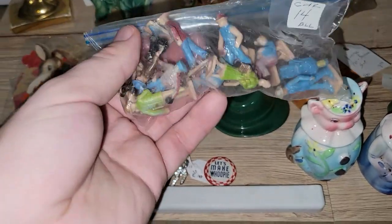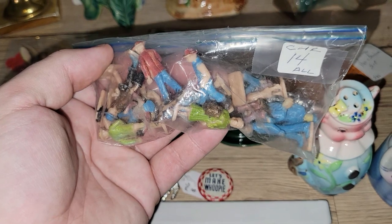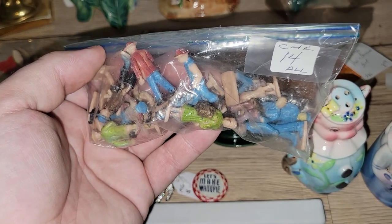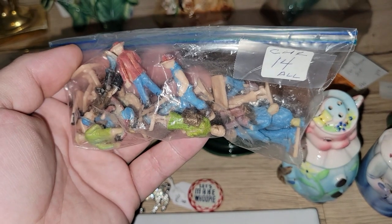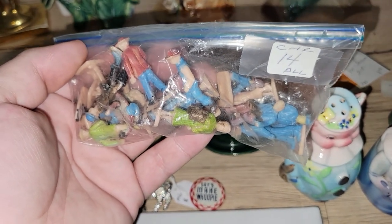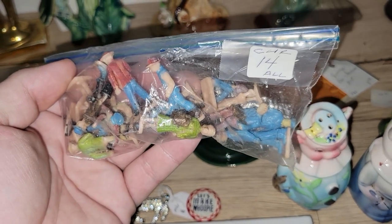I found this little bag of figures. I will open these at the end of the haul and share them with you. I don't really know what they are — they have a little circle on them, but they're really like thin, almost like cake topper plastic, if that makes sense. So I thought those were neat.